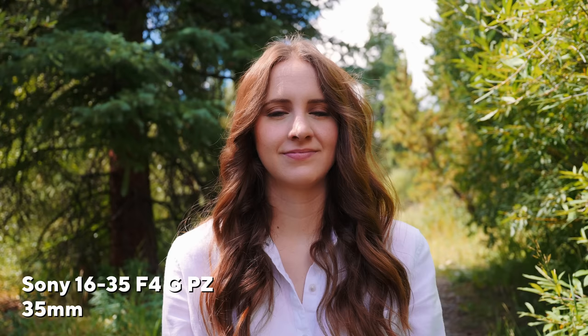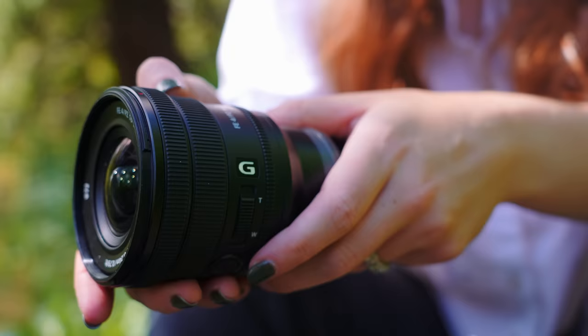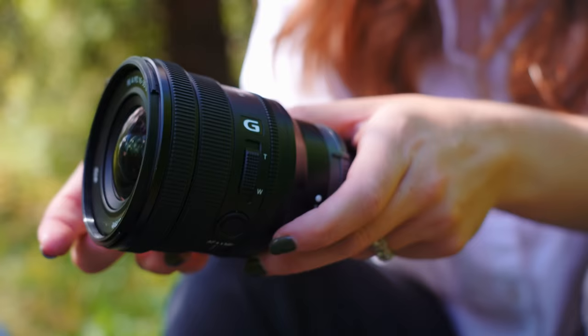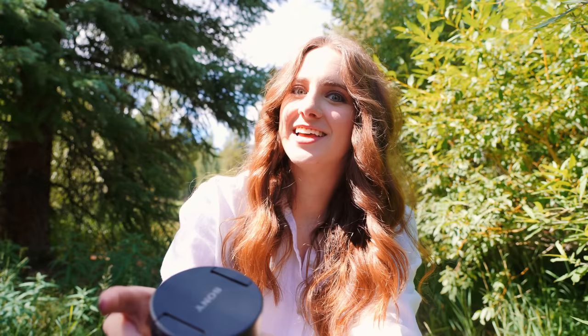The FX30 and FX3 have a rocker on the camera where you can control the zoom with the lens. Now this is useful for some people, but not for me. I saw this lens come out — it has the aperture ring, it has a lot of the modern Sony lens features — but I was like, still not for me, I need something better.